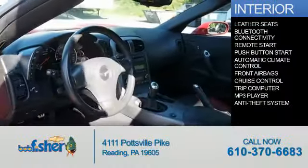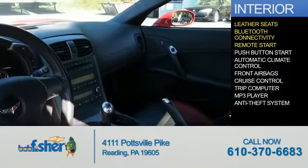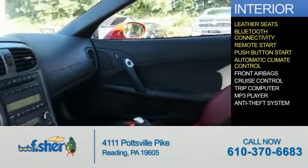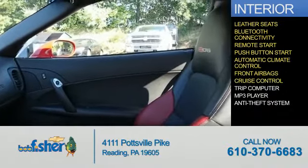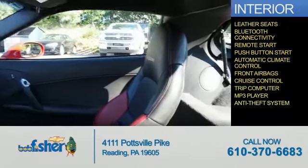Inside you'll find leather seats, Bluetooth connectivity, remote start, push button start, automatic climate control, front airbags, cruise control, a trip computer, an MP3 player, and an anti-theft system.